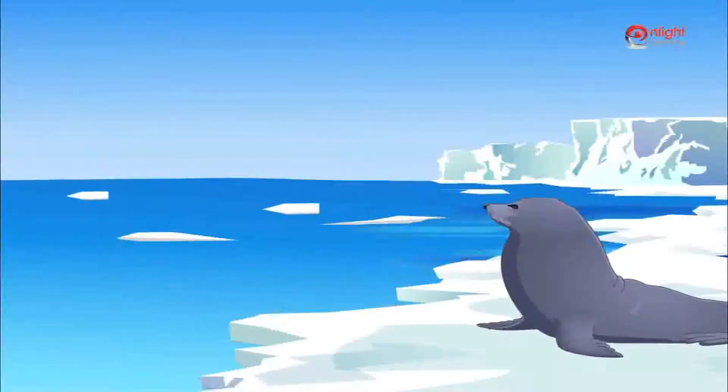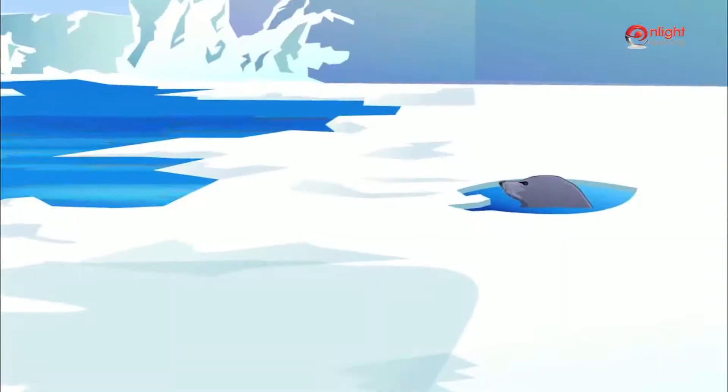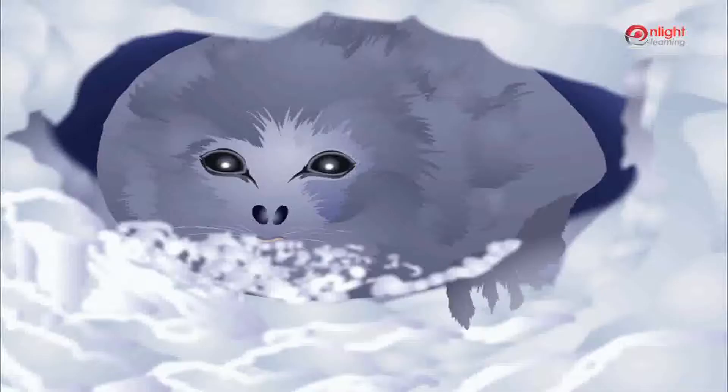Another animal found in the cold regions is the seal. Seals spend the entire winter under the ice sheet. They breathe through holes in the ice.